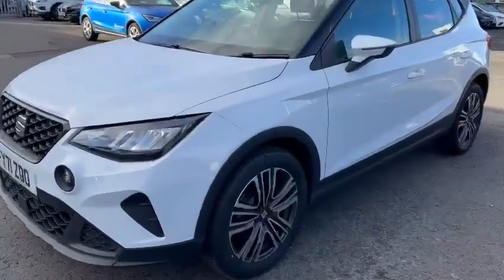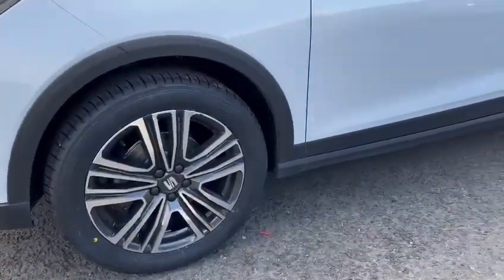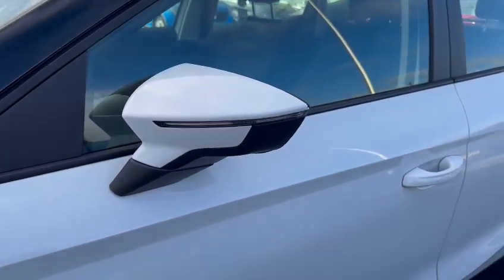With the SE Tech you do get LED daytime running lights along with 17 inch machine polished alloy wheels, and built-in indicators in the door mirrors.